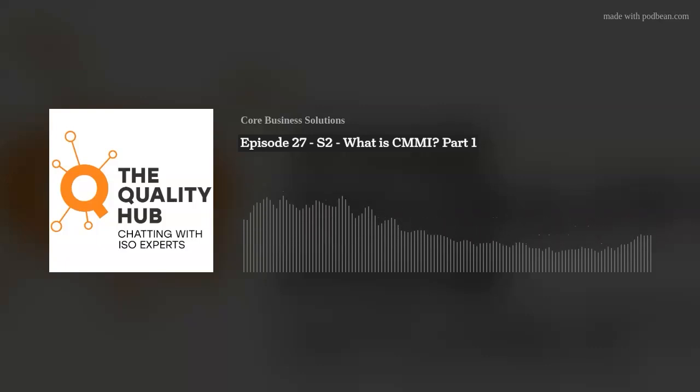Hello, everyone, and thanks for listening to The Quality Hub, chatting with ISO experts. I'm your host, Xavier Francis, and today I'm here with Rick Crick, Director of Security Solutions here at Core Business Solutions. So glad to have you on the podcast, Rick.